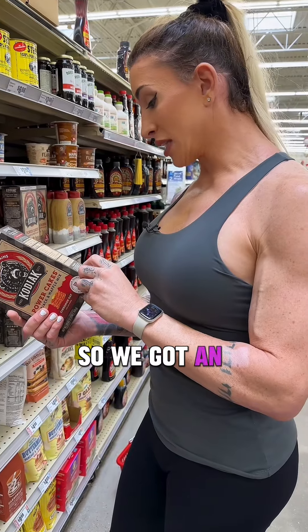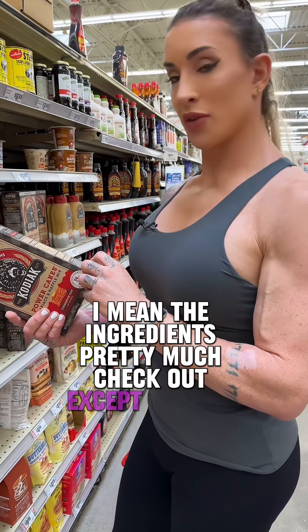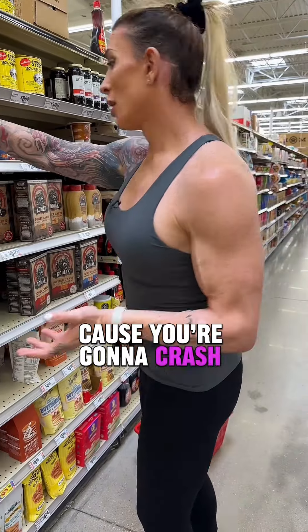8 grams of added sugar. We've got an isolate protein, so fast-absorbing protein. The ingredients pretty much check out except for the sugars. We're getting added sugars in here that we don't necessarily need, especially in the morning. Worst thing you could possibly do is spike your blood sugar because you're going to crash.